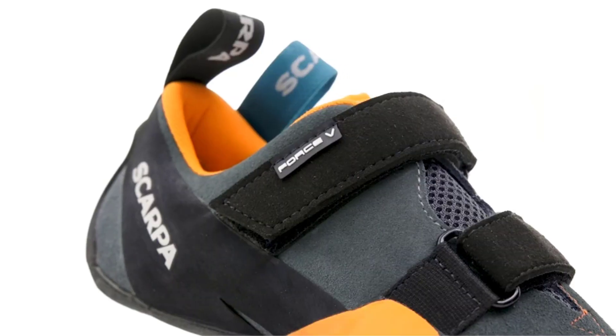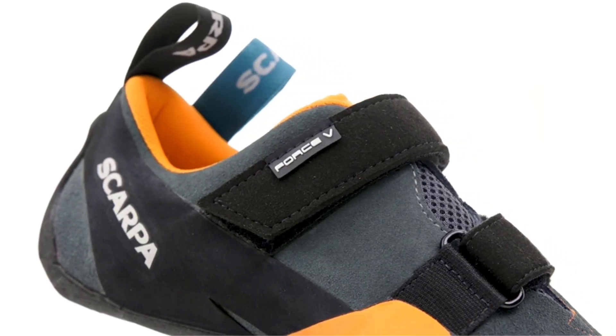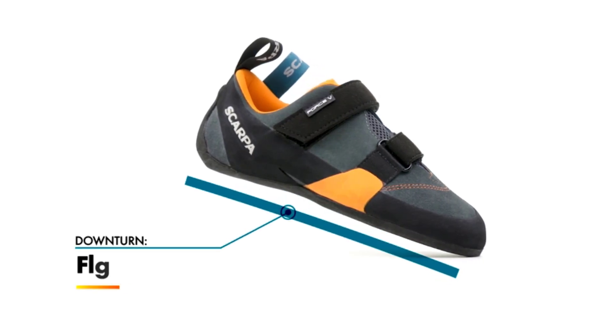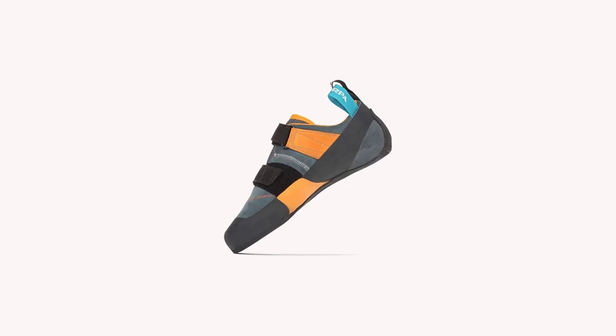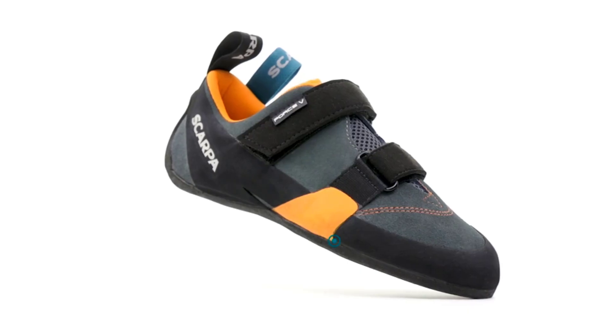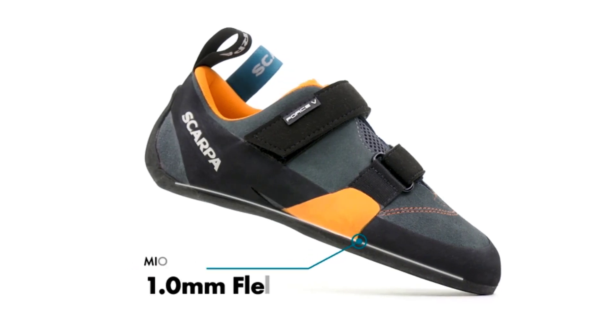Regardless of where or how you climb, your shoes are one of the most important pieces of gear — the connection between you and the rock. When climbing any vertical face, the sticky rubber of your climbing shoes allows for traction and precise footwork to help you ascend to new heights. The right pair can make the difference between sticking the crux or potentially taking a whipper.